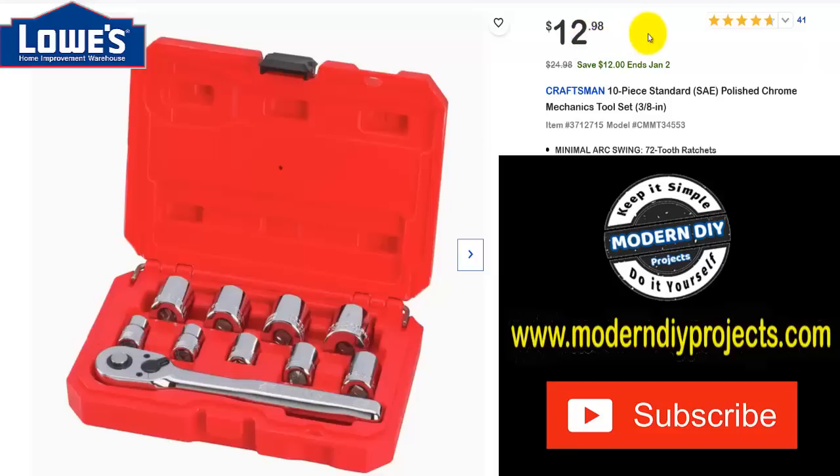I'll tell you a true story — I have a kit very similar to this. When I was a kid starting out turning a wrench, I went to Kmart — remember that place? They were actually a big competitor to Sears and used to have tools with a lifetime warranty back in the 70s. That's where I got my first tool kit, very similar to this — a 10 or 12-piece set with a few sockets, a wrench, and a spark plug socket.